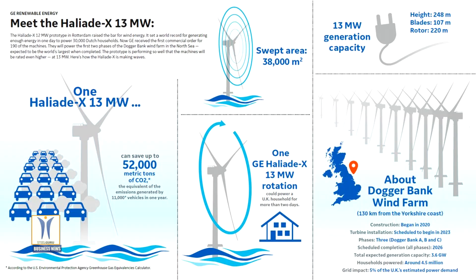The Haliade-X 13 MW turbine is an enhanced version of the successful 12 MW prototype unit which has been generating power in Rotterdam since November 2019 and recently secured its provisional type certificate from DNV GL. This prototype unit set a world record in January 2020 by being the first wind turbine to produce 288 MWh in one day, and will start operating at 13 MW in the coming months as part of its ongoing testing and certification process.